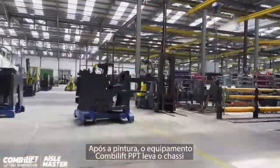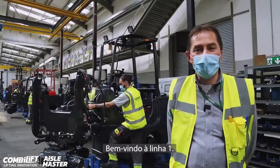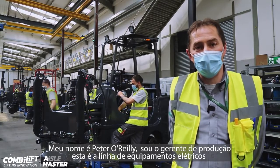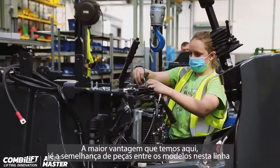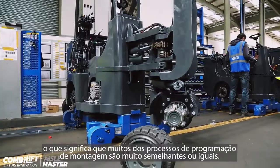After paint, the ComboLift PPT will deliver the chassis to one of our dedicated lines for assembly. Welcome to Line 1. My name is Peter O'Reilly and I am the Line Manager on this all-electric line, which produces five different model types. A major advantage we have here is the commonality of parts across models on this line, meaning many of the assembly and programming processes are very similar or the same.